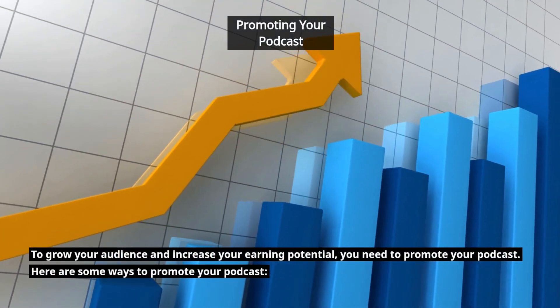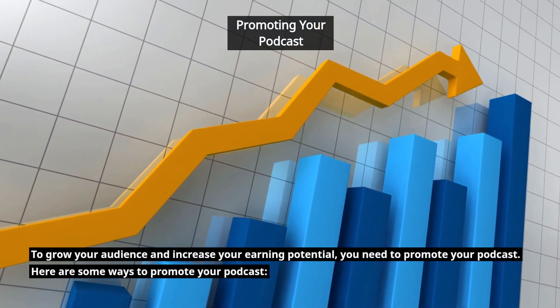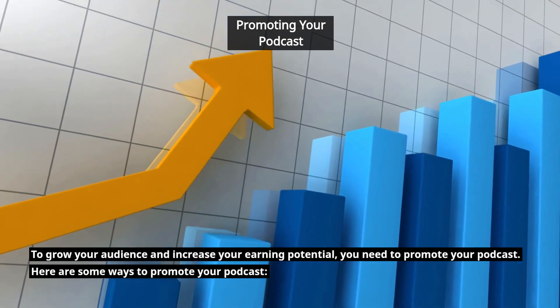To grow your audience and increase your earning potential, you need to promote your podcast. Here are some ways to promote your podcast.